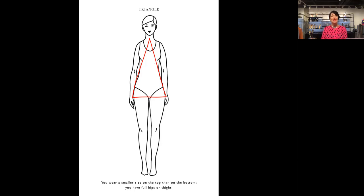Keeping in mind scale, height, and proportion, as well as the triangle body shape, will help you find the ideal outfit.